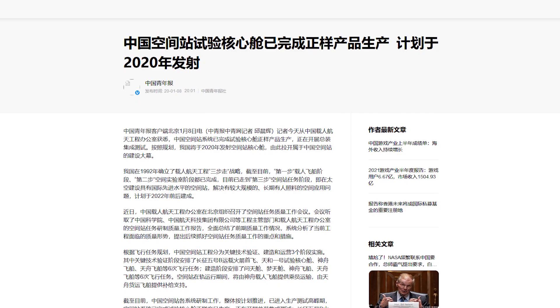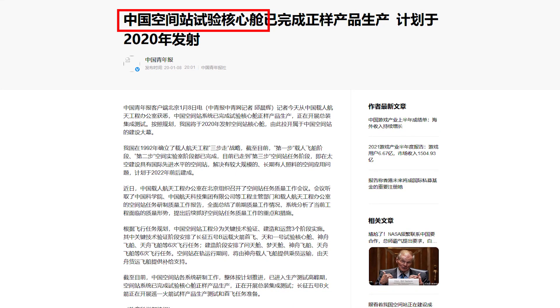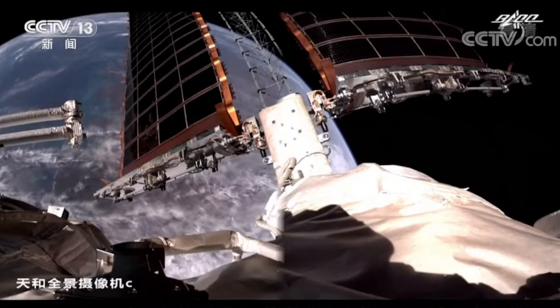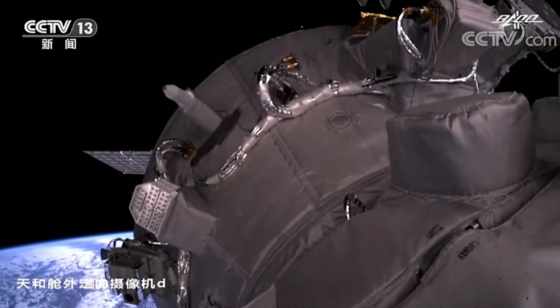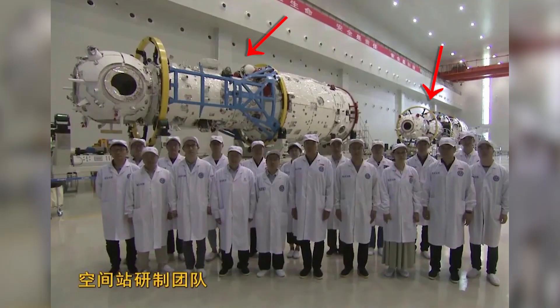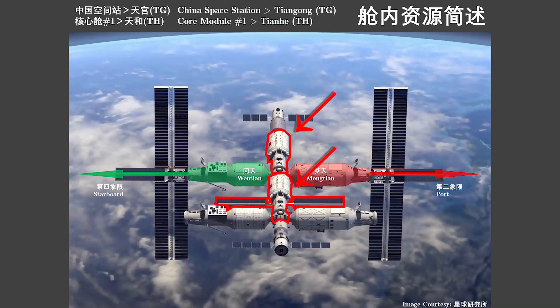Currently the Tianhe-1 module is called the experimental core module — Shi Yang He Xin Cang — as of 2021, because it has not yet been officially validated as compliant. As a fun fact, China actually has a backup Tianhe core module in case the performance of the current one in orbit is not satisfactory. Pictures of this backup have been shown online, leading to speculation about a gigantic space station with two interconnected Tianhe core modules — but the truth is this second module is a backup, not an extension.